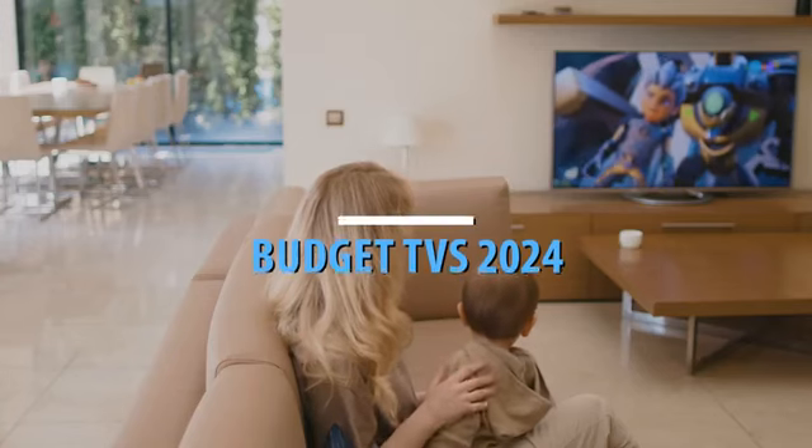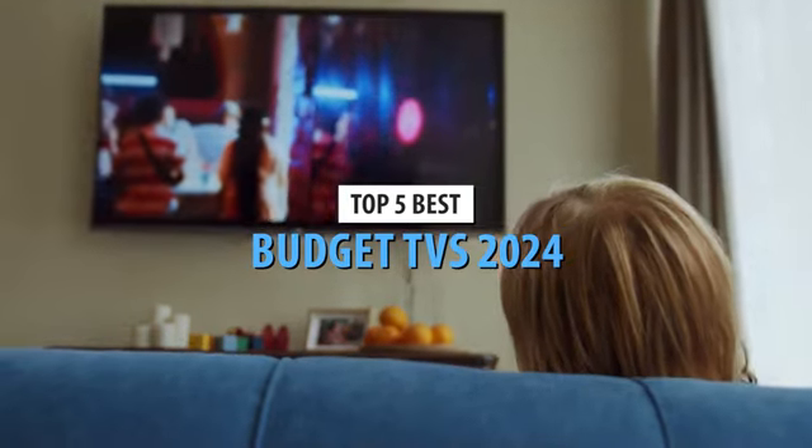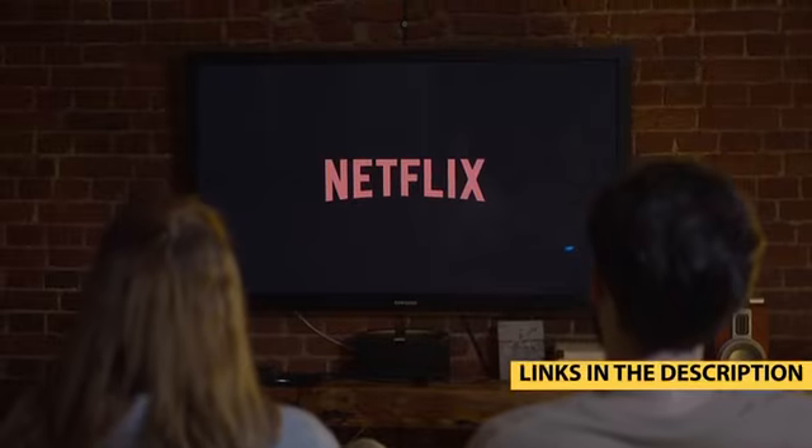Looking for a high-quality viewing experience without spending a fortune? Many people face the challenge of finding the best cheap 4K TV. If you're among those looking to upgrade to 4K resolution, high dynamic range videos, or the latest gaming features without spending a fortune, you've come to the right place.